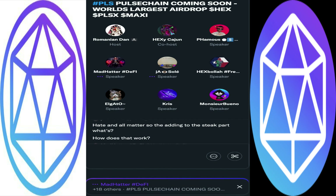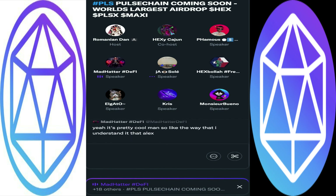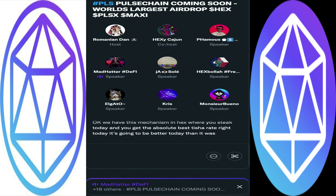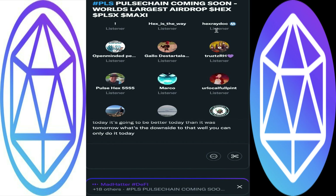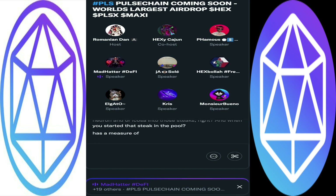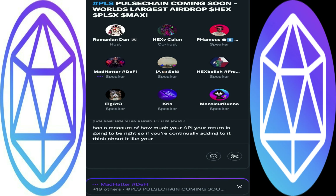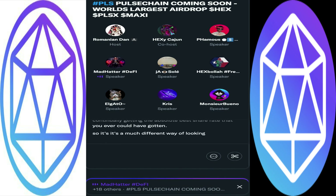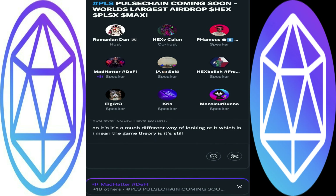On the adding-to-stake part — the way Alex looked at it was: in HEX you stake today and you get the absolute best t-shirt rate today; it's going to be better today than tomorrow. The downside is you only get today's t-shirt rate today. What staking through ICOSA allows you to do is one stake per address, but you can continually add more Hedron and/or ICOSA into those stakes. When you started that stake, the pool has a measure of how much your APY will be, so if you're continually adding to it, you're continually getting the absolute best t-shirt rate you ever could have gotten.